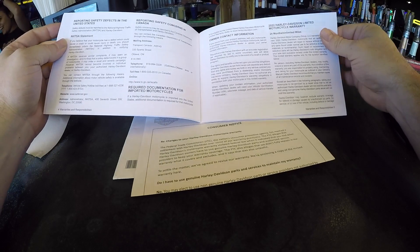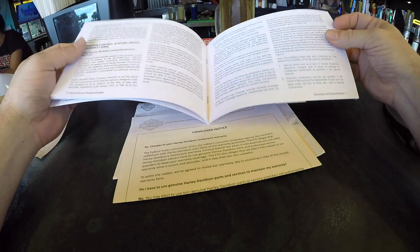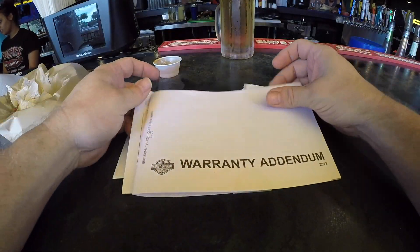All this warranty talk is making me thirsty and the lovely waitress just brought me a fresh beer, so let's have some beer and tacos and then we'll pick up the conversation.